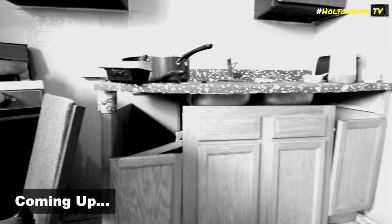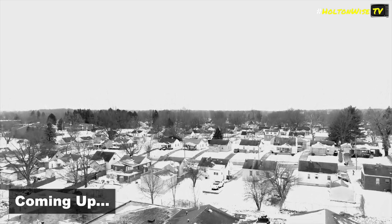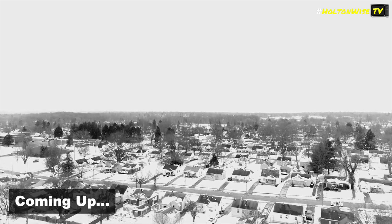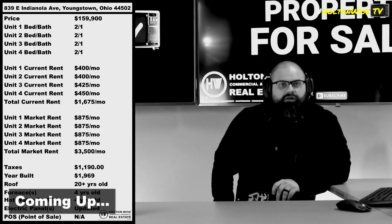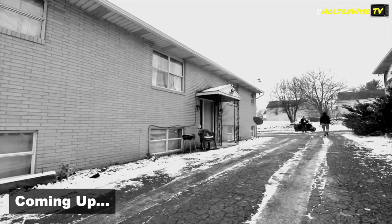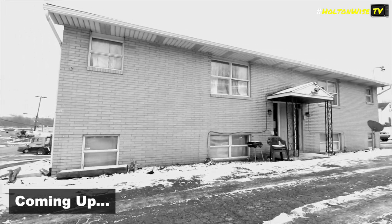But there is going to have to be some work. That's why I love Youngstown, man. Nowhere in America, other than some of these cash flow markets I bring to you guys here on Holton Wise TV, can you pick up this kind of rental income for this kind of price. And I love four-unit apartment buildings for investors — especially newer investors — it's by far the best type of apartment building you can get.